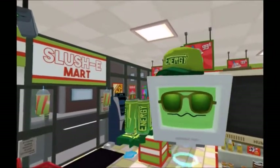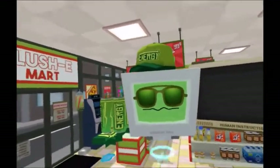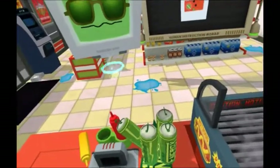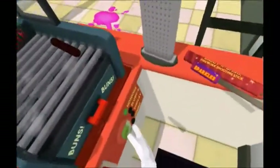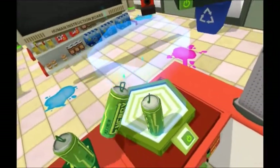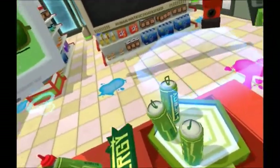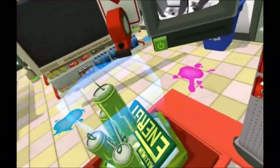Yo, this place is looking sick. But you know what it needs? More maximum energy branding. Why don't you bring up that display and we can pump it up a bit? Let's max this thing out. I gotta run to the bathroom, so I'm counting on you to really push the envelope on this thing.